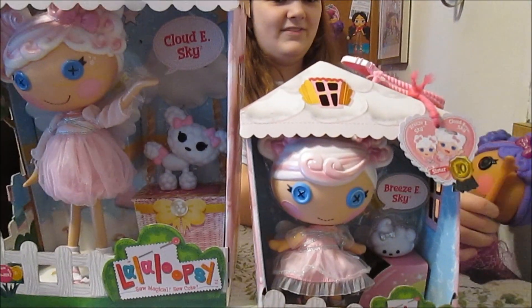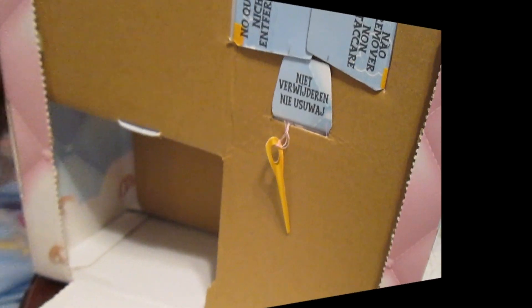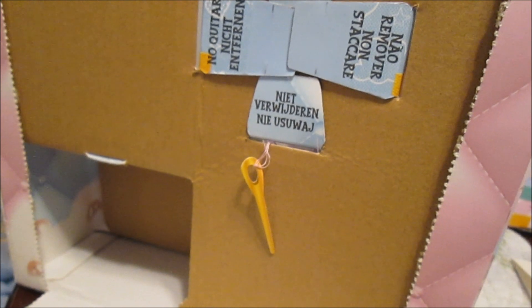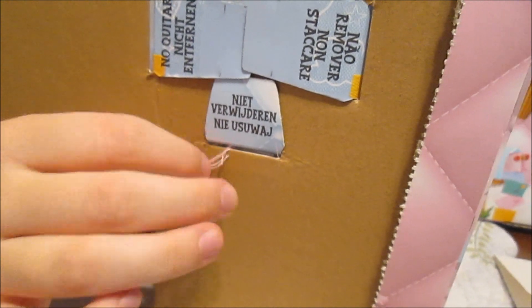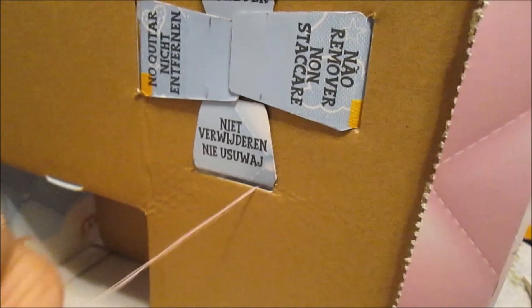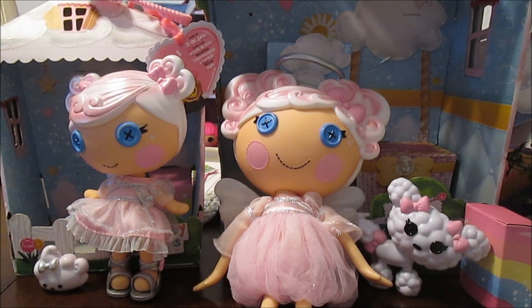So we're going to go ahead and take these two out of their boxes and sew the last stitch. An awesome feature of the new Lalaloopsy 10th Anniversary dolls is that you can actually sew the last stitch on your doll — that's the legend of Lalaloopsy. You sew the last stitch and you bring them to life. And then she can come right out of the box. We are back, and Cloudy and Breezy are out of the box.